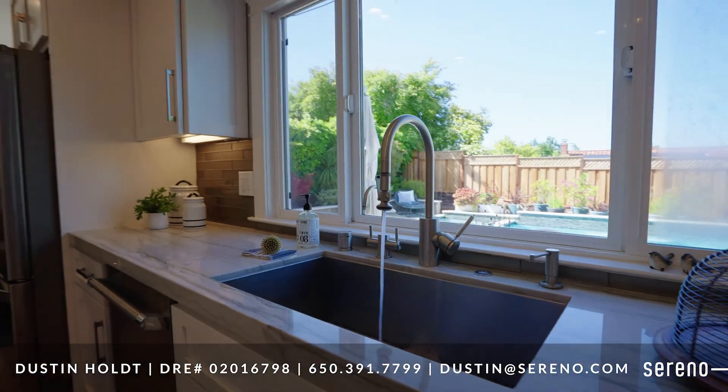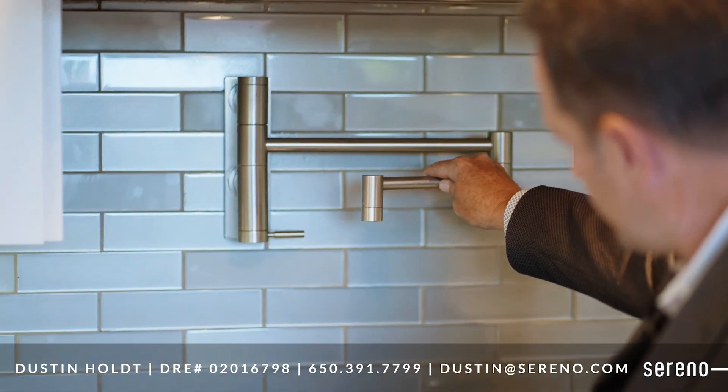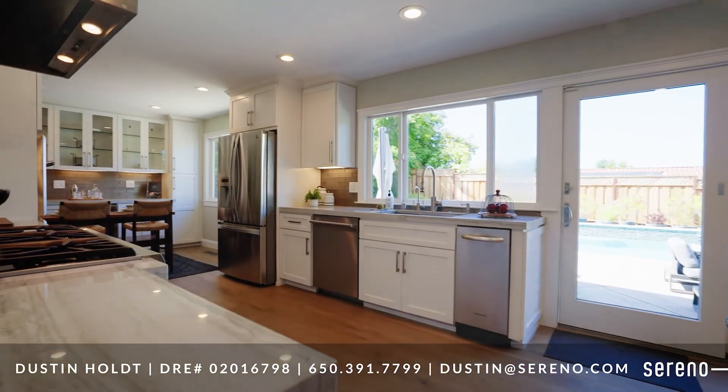Elegant quartzite countertops and a subway tile backsplash with custom alternating pattern. Shaker cabinets with under-cabinet lighting and modern poles.